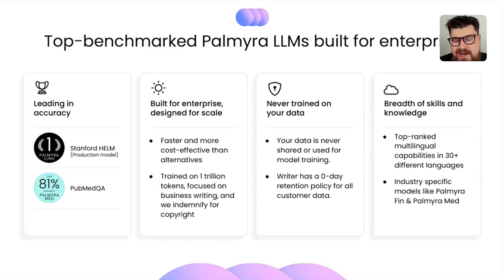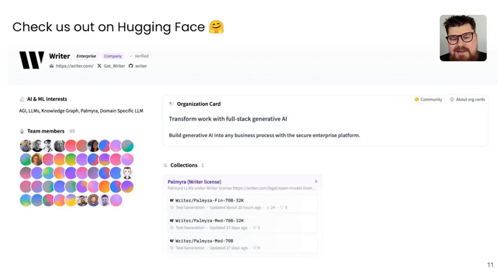Palmyra LLMs perform really well — they're highly ranked on Stanford Helm and do well in multilingual benchmarks. We also have industry-specific models. Today we just released two new domain-specific models: one for finance called Palmyra Fin and one for medical called Palmyra Med. Most of our models are available on Hugging Face under either Apache 2 licenses or non-commercial licenses, so definitely go check us out there.